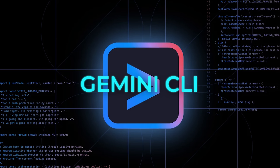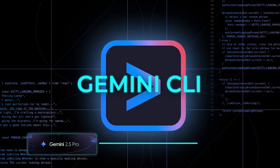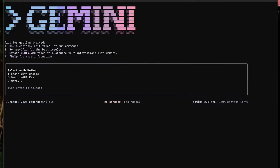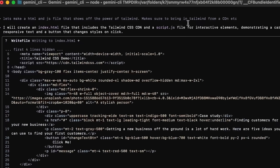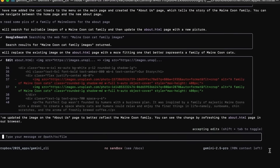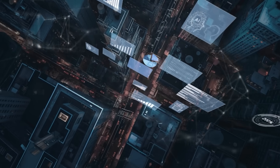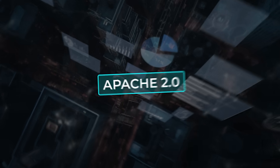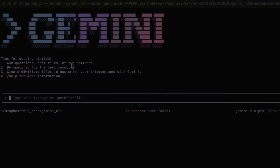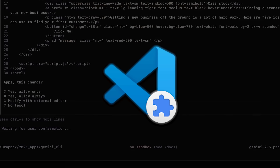Software engineers got a treat of their own: Gemini CLI landed alongside Gemma. The tool pipes the Gemini 2.5 Pro reasoning model straight into your terminal, so you can stay in your shell, fire off a prompt, and watch the model reason step-by-step through code, config files, or research notes. It inherits the new DeepThink mode, offers 60 requests per minute and 1,000 per day completely free, and the whole repo is open-sourced under Apache 2.0. Because it plugs into Gemini Code Assist, anything you do in the shell syncs with the VS Code extension, so your GUI and command line stay on the same page.